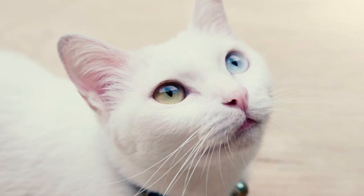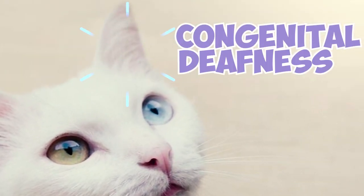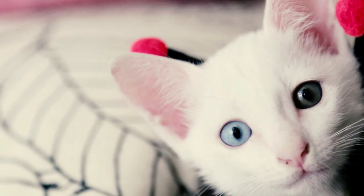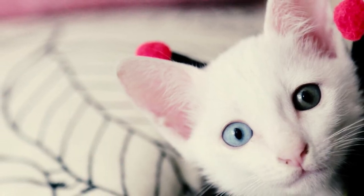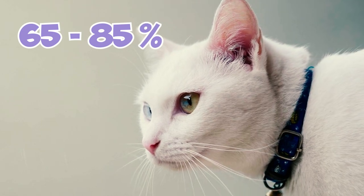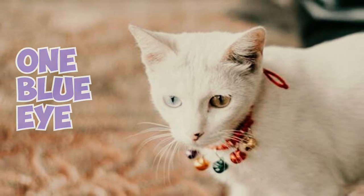Fact 4: Some Kaomainis, particularly those with predominantly white coats and blue eyes, are prone to congenital deafness. According to the American Society for the Prevention of Cruelty to Animals, blue-eyed white cats are more likely to experience deafness, with figures ranging from 65% to 85%. Additionally, 40% of odd-eyed white cats with one blue eye are found to be deaf.